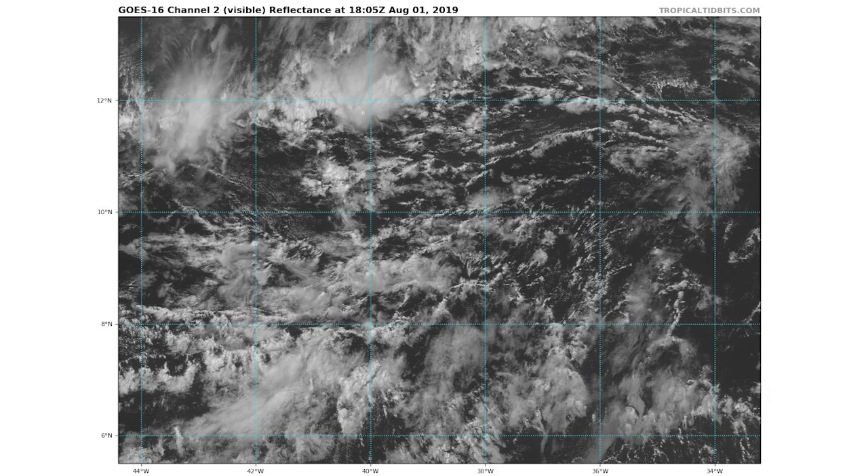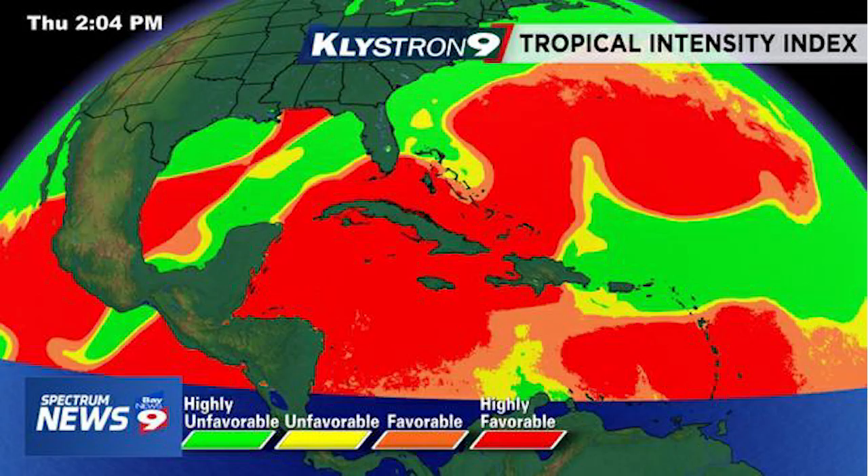Here's the tropical intensity index, and you can see highly favorable conditions just to the south and east of Puerto Rico. There are very favorable conditions and I expect this storm to move into that area and develop quite nicely.